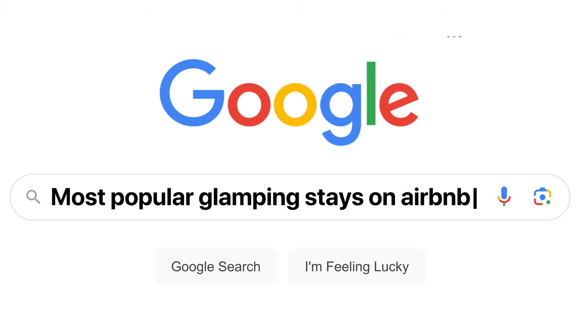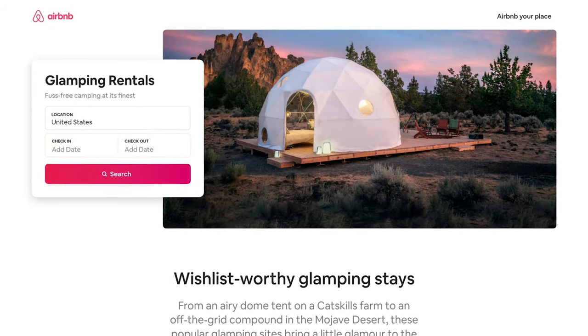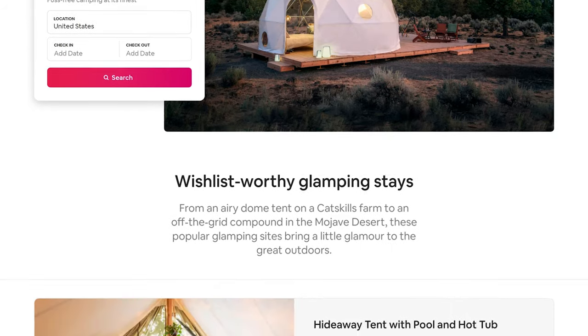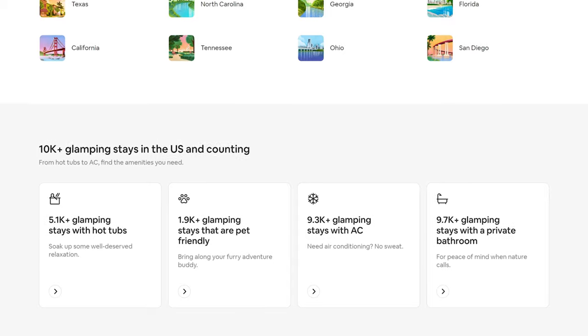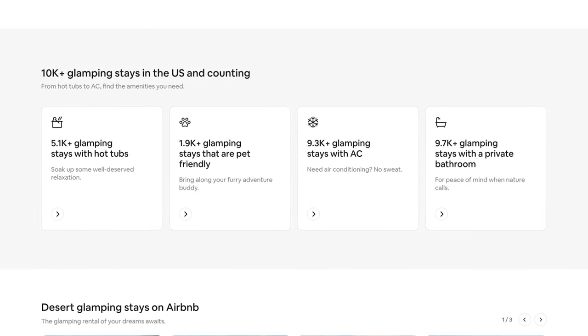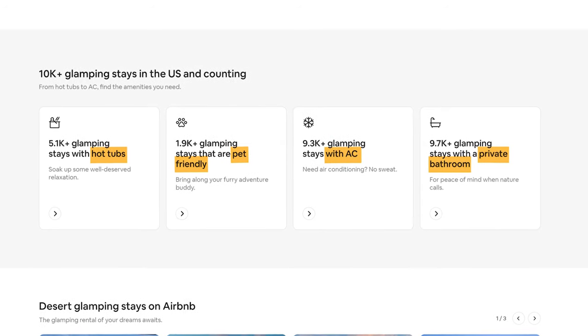Want to find other examples like this? Here's how to do that type of market research. Run a search for most popular glamping stays on Airbnb's website and this page should pop up. Scroll down and you'll notice that Airbnb has already done the market research for you — they tell you exactly what amenities guests want in a glamping stay: a hot tub, the ability to bring their pet, air conditioning, and a private bathroom.